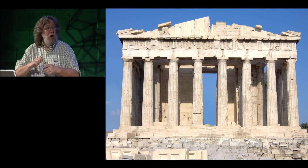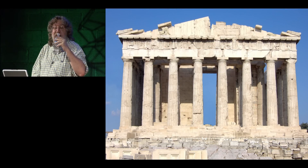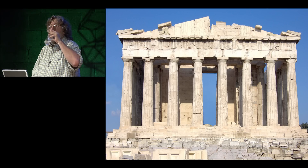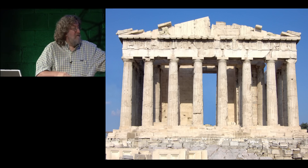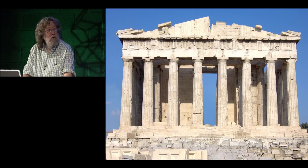One more example — the Parthenon — to show that this geodetic knowledge was still extant down to the time of its building, about 2,400 years ago. This is the east facade. We're all familiar with the Parthenon; it's almost as well known as the Great Pyramid.